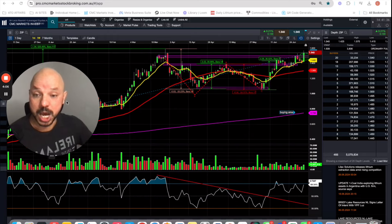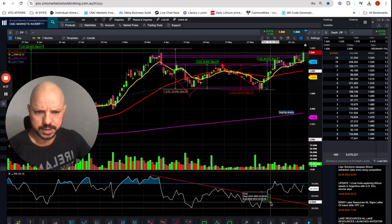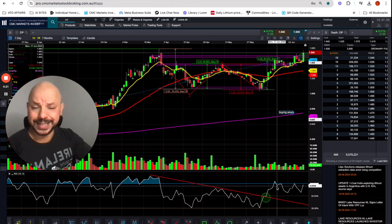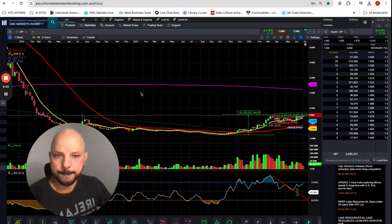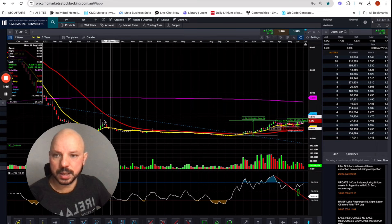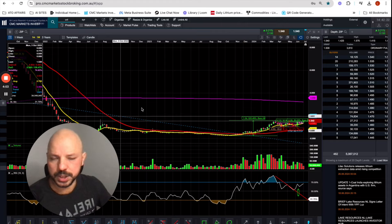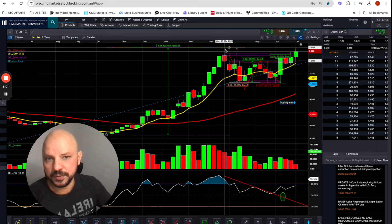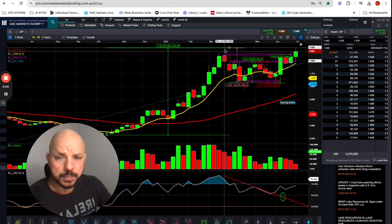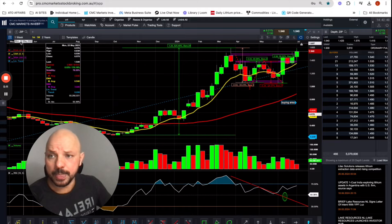Looking at the technical indicators: first, the RSI was looking bearish, but then we had a breakout to the upside — that bearish divergence has been broken, which is positive for ZIP. We also have a multi-year resistance level. Looking at the weekly chart, back in 2022 ZIP reached $1.70 but consolidated around $1.50, which is what we call multi-year resistance. It tested $1.59 intraday back in March, came back down to one dollar, went up again, and is now testing this multi-year resistance level again.